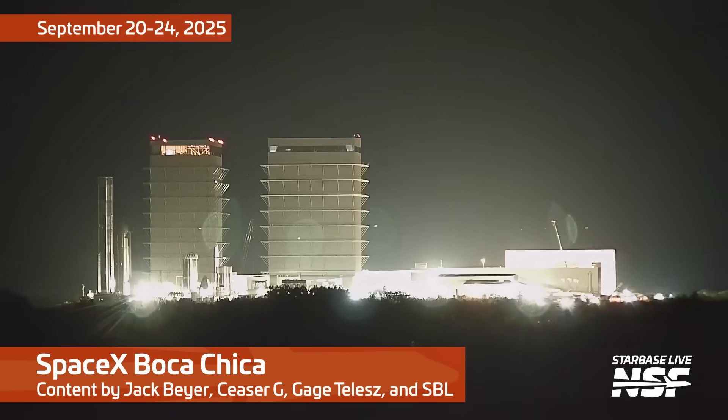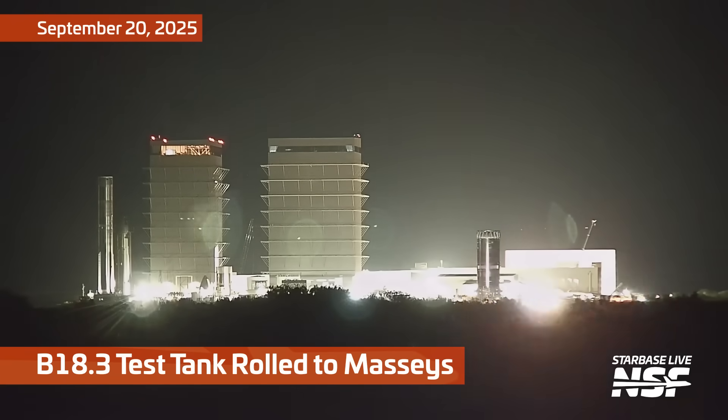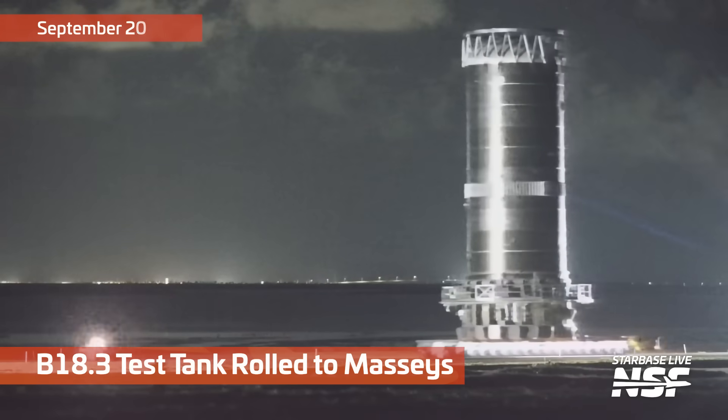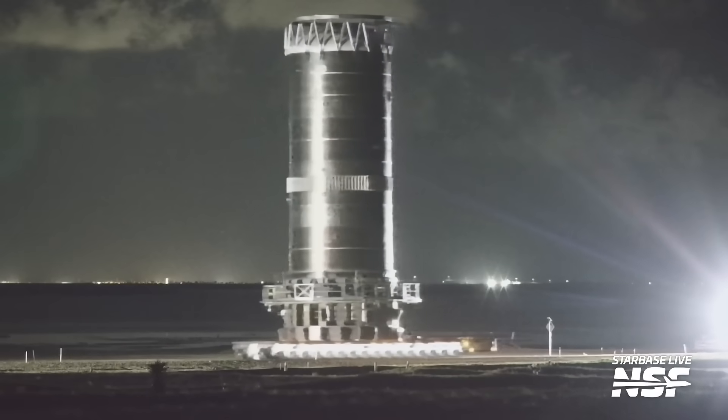If you've stumbled upon this video, it's because you're interested in another Starbase summary. Let's check out what's going on out there at Starbase as SpaceX gets ready for Flight 11. We'll see quite a few things in the video here that are preparations for that launch coming up sooner rather than later.